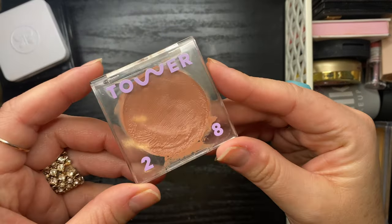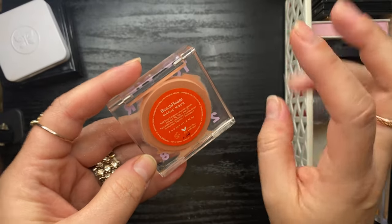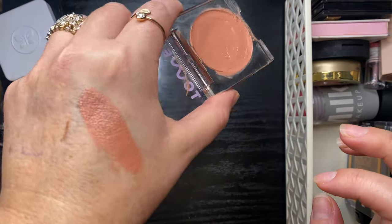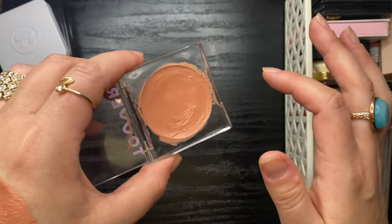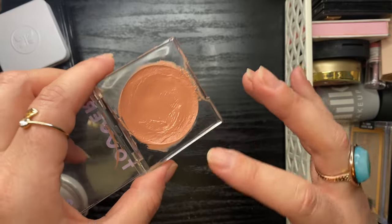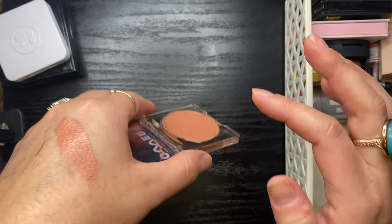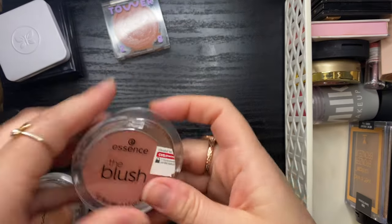My Tower 28 Beach Please blush in Magic Hour — I actually really enjoy it. It's very emollient, feels like a lip balm, and stays a little waxy/dewy looking. It doesn't do well under a mask, but I really do enjoy this and I'm not ready to get rid of it just yet.